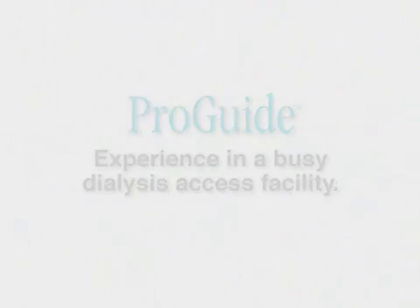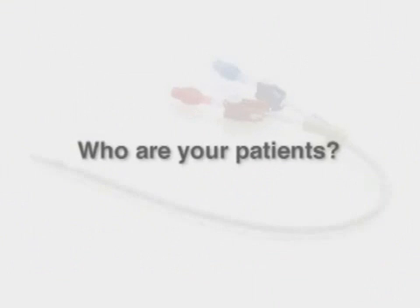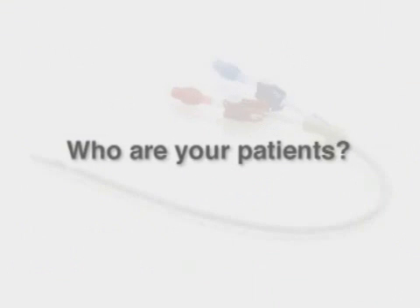My name is Dr. Jeffrey Siegel. I manage the access intervention program for Dallas Nephrology Associates in an integrated access management center. Almost all of the patients that we care for here are part of our nephrology group. We have approximately 3,000 patients in the greater Dallas area with end-stage renal disease on dialysis, and our physicians send the patients to us for care. We perform the procedures, and then we follow them as they return to their dialysis units over time.